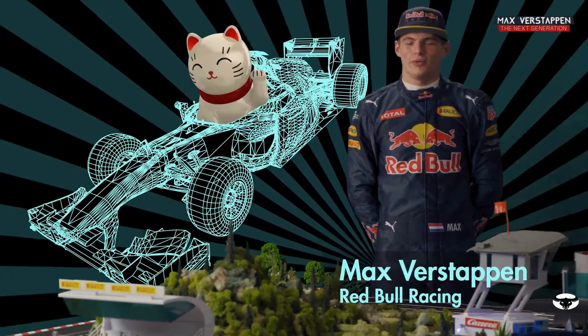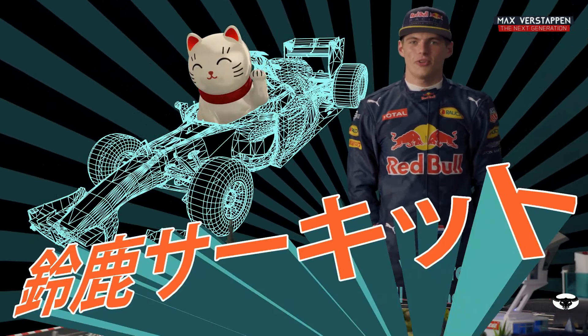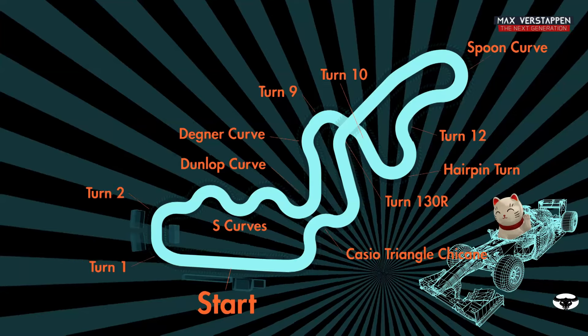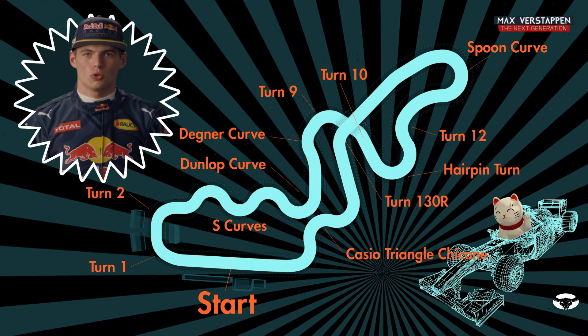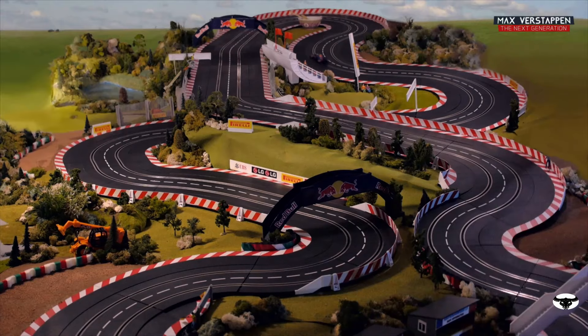Welcome to Suzuka. It's definitely one of the best tracks on the F1 calendar, so let's have a look around. The Suzuka track was also designed by a Dutchman called John Hugenholz. Suzuka has been the scene of many great battles.